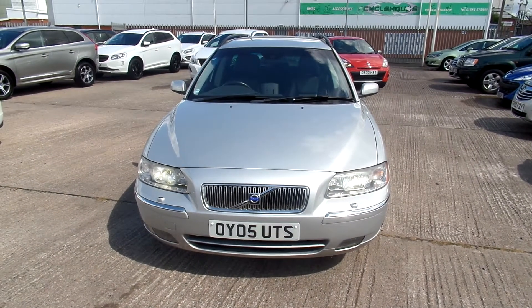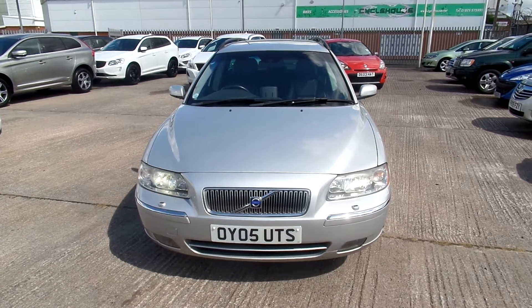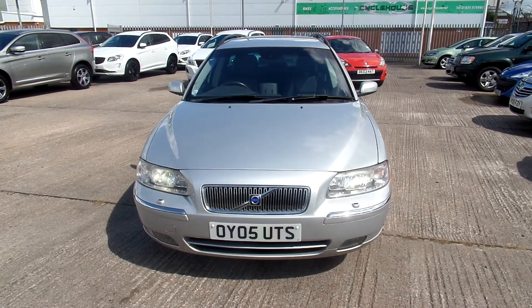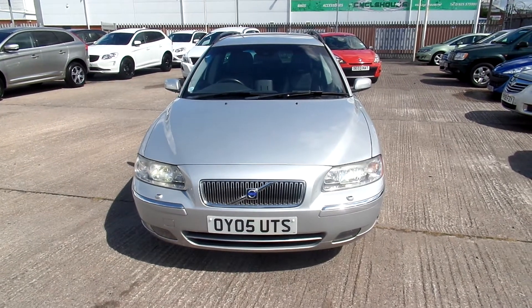Hello, welcome to Warrington Ridebook Volvo. Today we have an 05-registered Volvo V70, it's a diesel, it's a 2401cc, it's a D5SE, it's a manual and it's in silver.